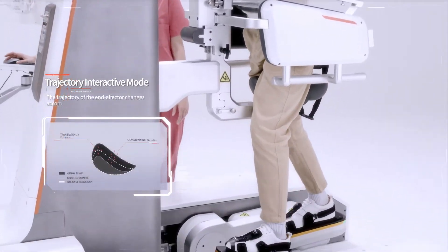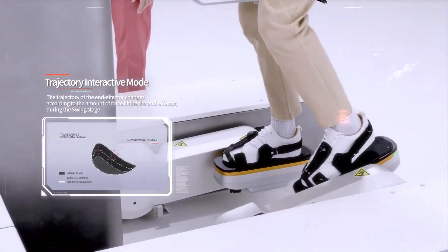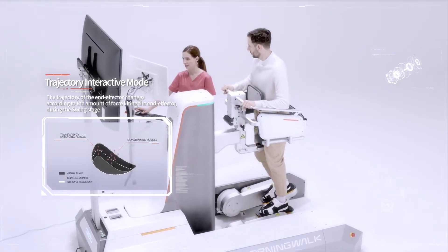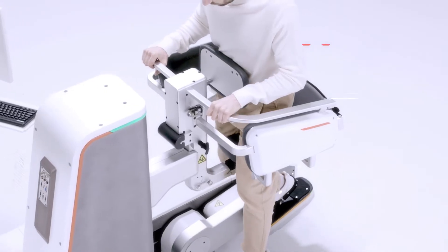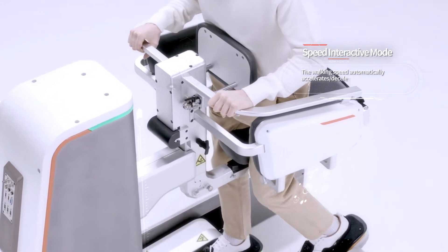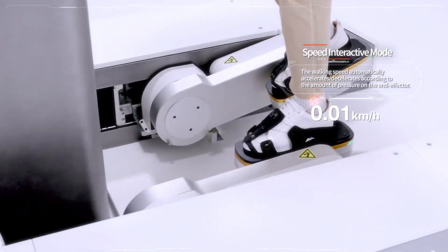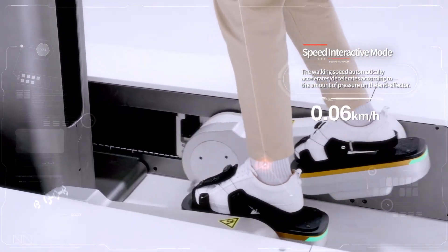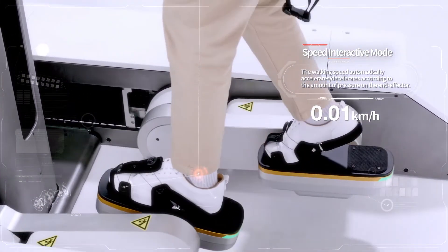When applying the trajectory interactive mode, the trajectory of the end-effector changes according to the amount of force lifting the end-effector during the swing stage to enhance training effects. The speed interactive mode automatically changes the walking speed according to the patient's pressure on the end-effector, allowing customized training for each patient.